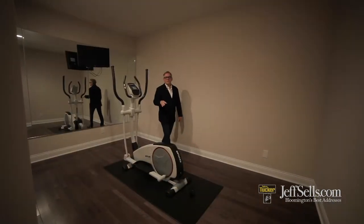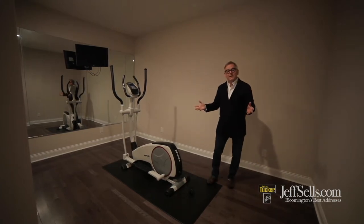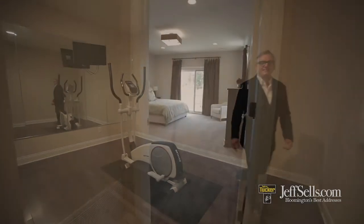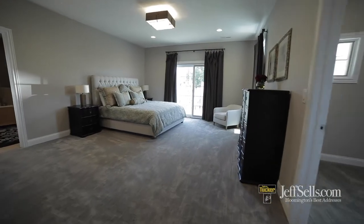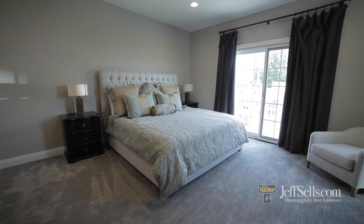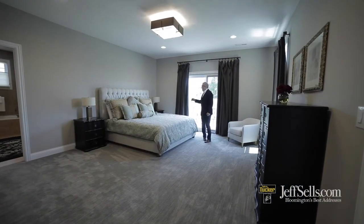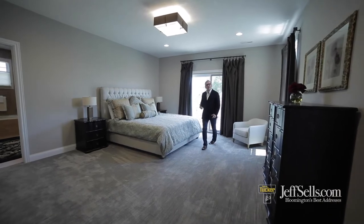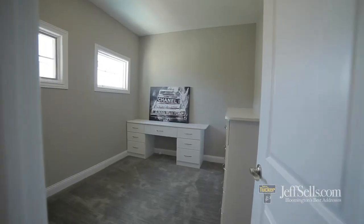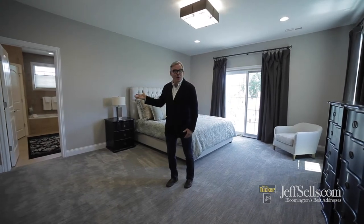The upper level home gym is located right next to the primary upper suite, and it could also be an additional storage area. The luxury primary suite has its own deck with a pool overlook, plus a glam room and a walk-in dressing room with built-in cabinetry.